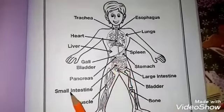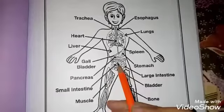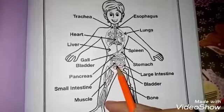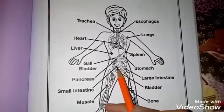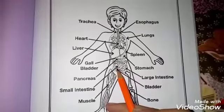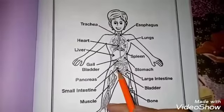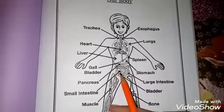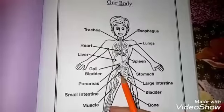Next is the small intestine. What is the small intestine? The energy from food is absorbed into the blood and organs. You can say that the small intestine prepares fuel for our body. We eat food from the stomach and the small intestine produces energy from it.